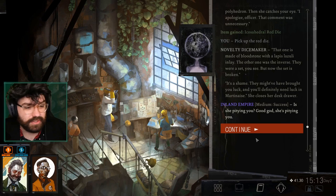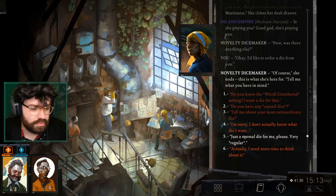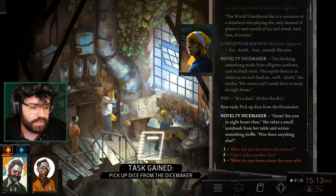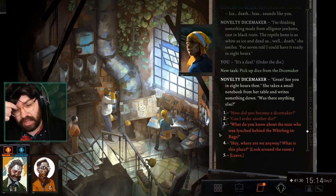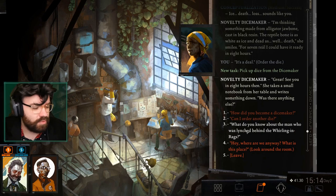I would like to buy this die. Yes — the Wero. Ice. I'm thinking something made from alligator jawbone — yes, great. See you in eight hours then. Alligator jawbone and resin sounds like an absolute treat — I'm keen for that.